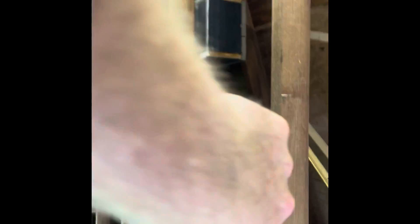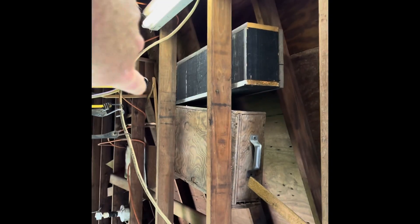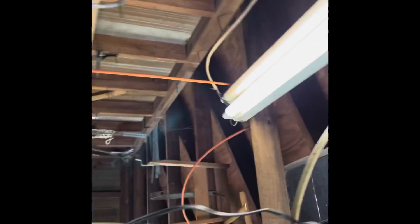So up in the ceiling here we've got some kind of box, and next to it we've got this other-looking thing. What caught my eye was it has like a hinge on it and it looks like it's locked.